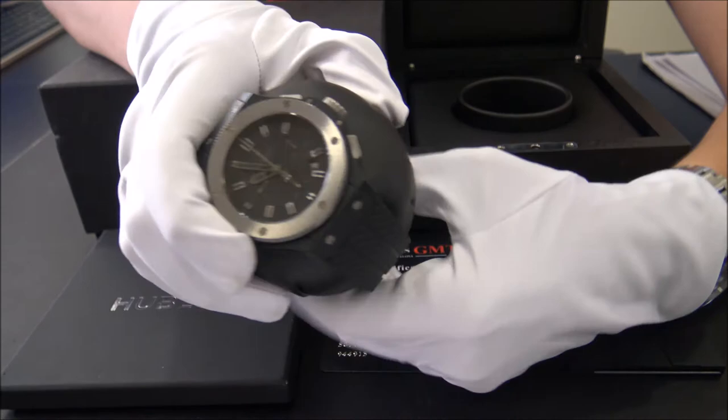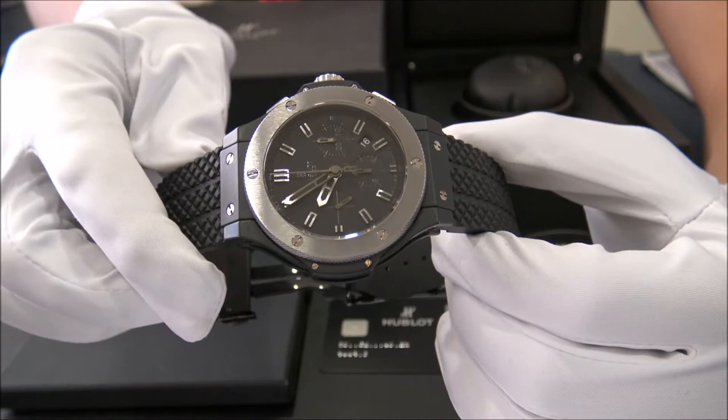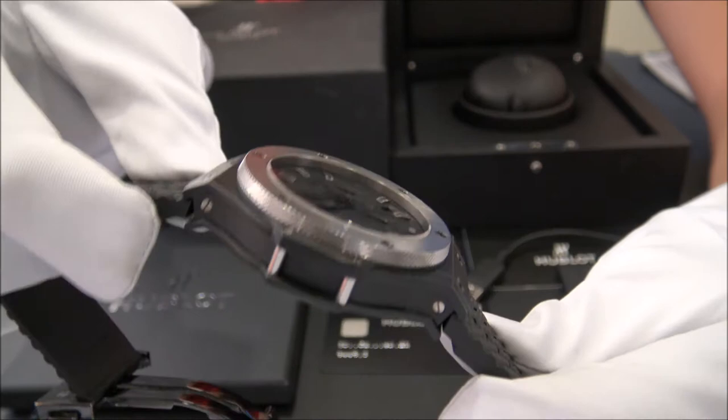This model is the Big Bang Ice Chrono, reference 301 CK in ceramic from 2013. The size of this watch is 44mm and it's in perfect condition, revised and polished.